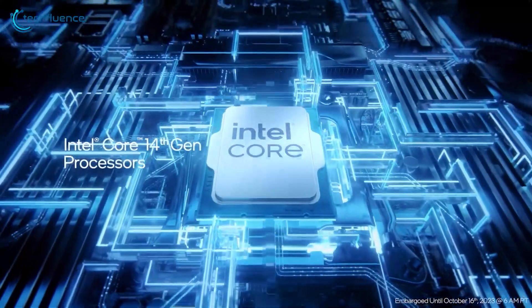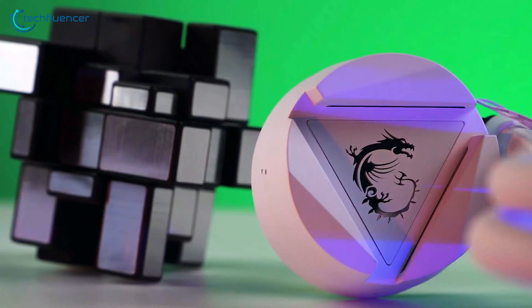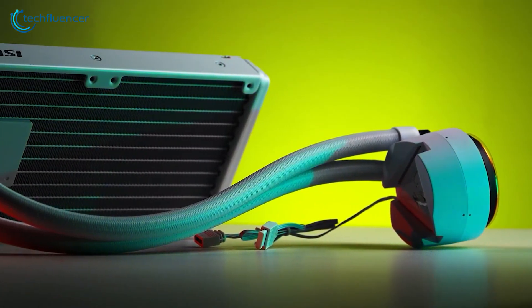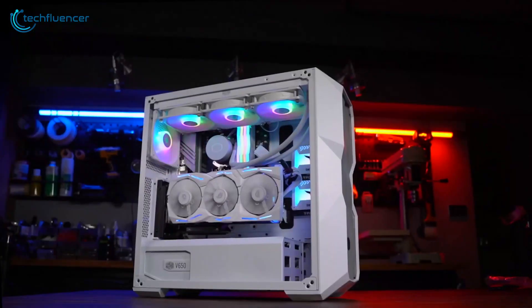When it comes to unleashing the full potential of your Core i9-14900KS, effective cooling is crucial. This high-performance CPU demands a top-tier cooler to keep temperatures in check, ensuring optimal performance and longevity. In this video, we'll explore the 7 best CPU coolers that can handle the heat and keep your Core i9-14900KS running smoothly.